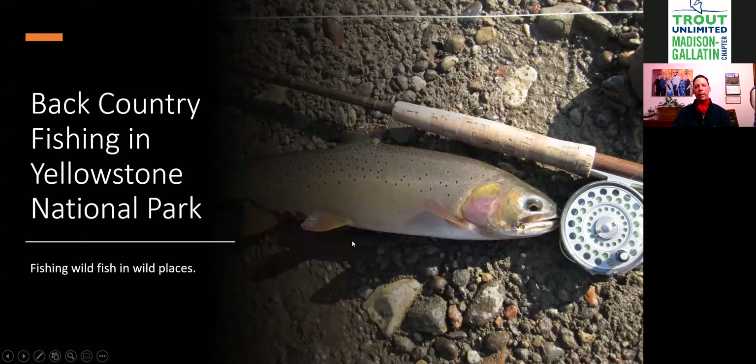We're going to talk about backcountry fishing in Yellowstone National Park — fishing wild fish in wild places. That's the big thing about being in the backcountry: you are in the wilds, and it's a different type of fishing because of the location.